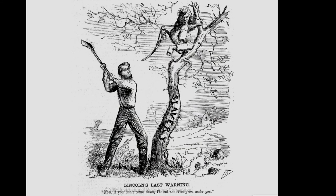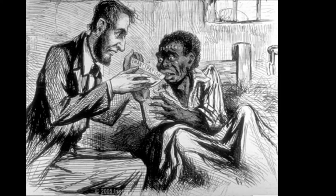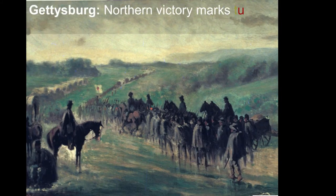Lincoln's final warning to the south: since you're going to continue rebelling, the Emancipation Proclamation cuts slavery out from under you. Gettysburg was a major turning point in the war, where the Union finally won after a three-day battle. From that point on, the Union was leading and winning the war.